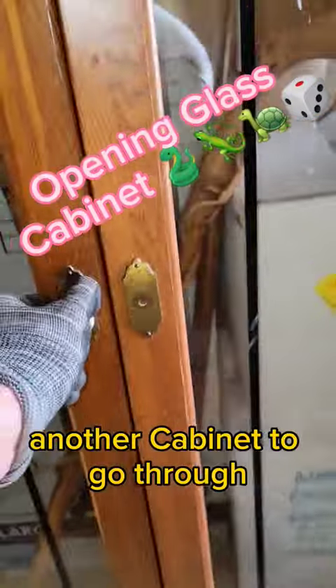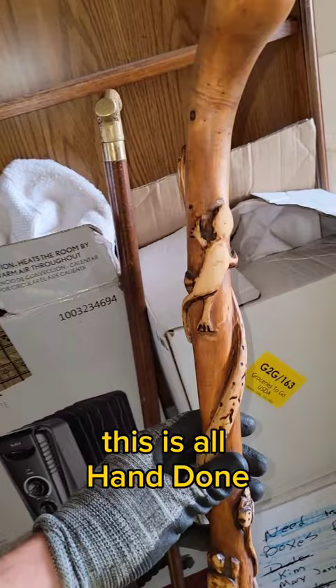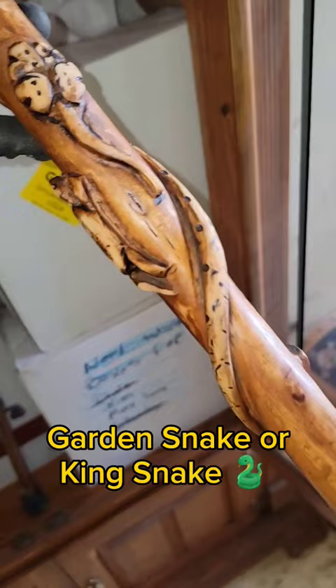Looks like we got another cabinet to go through. We got some walking sticks — this is all hand done. We got a lizard on there, looks like a snake, a garden snake or king snake. And a four-leaf clover, a little turtle, and dice. It's a neat walking stick.